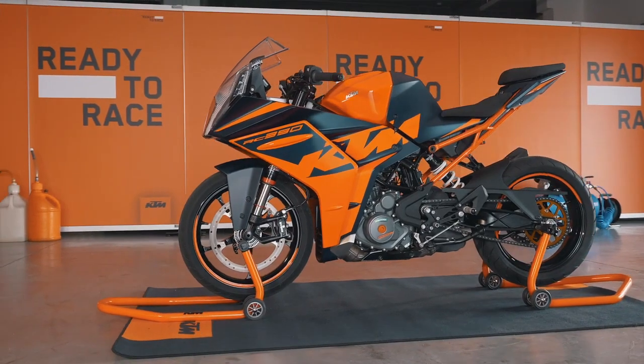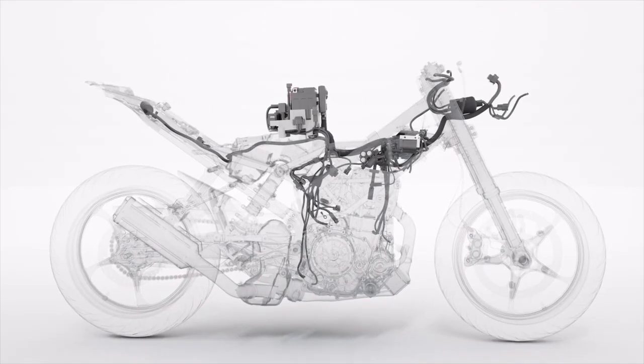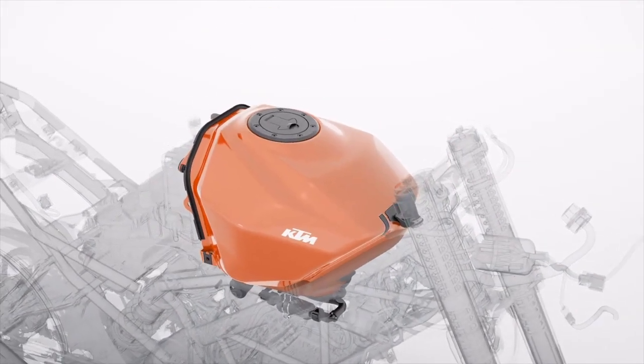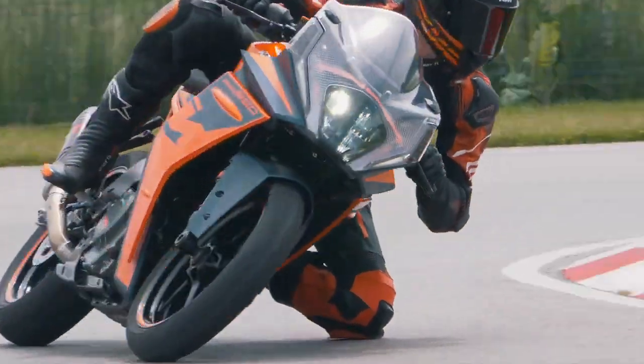On the last generation, we had the electronics package up front — battery, main ECU — and the tank further back between the rider's legs. Here we've reversed that, moving the electronics between the rider and the fuel tank up front. This allowed us to produce a wider fuel tank that's more visually impressive but also holds more fuel. This also places more weight over the front on a full tank, which improves handling.